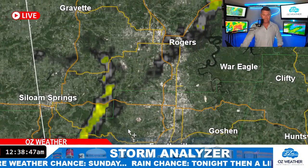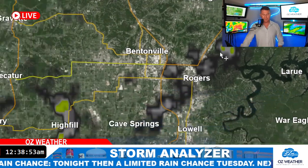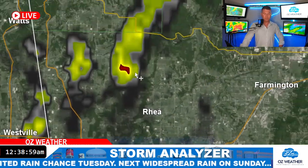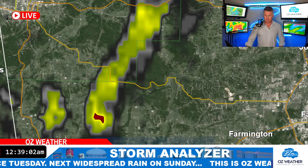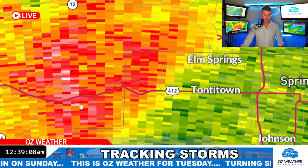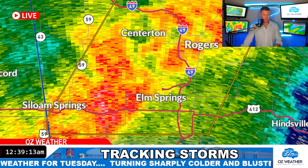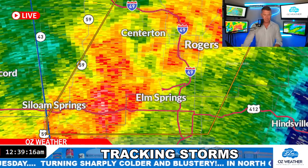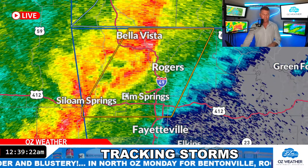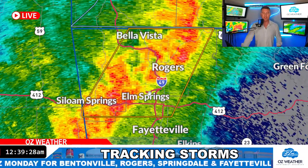Moving back north — we do have some rotation tracks here. That one we were following earlier, a little elongated east of Pea Ridge. And then some from Haifa running down to the south. Let's reset all of this. We have a severe thunderstorm warning still in effect for Benton County and northern Washington County. We have a tornado warning in McCoy County. The whole line is racing east-northeast.